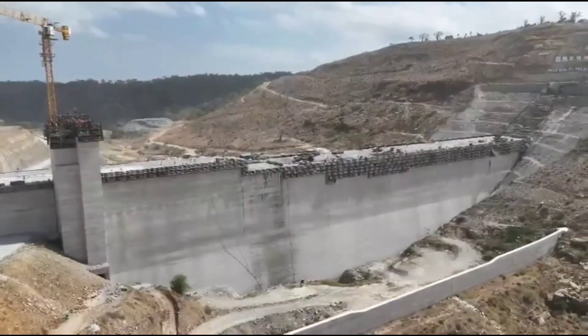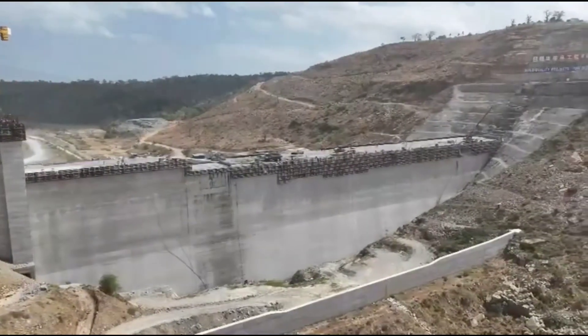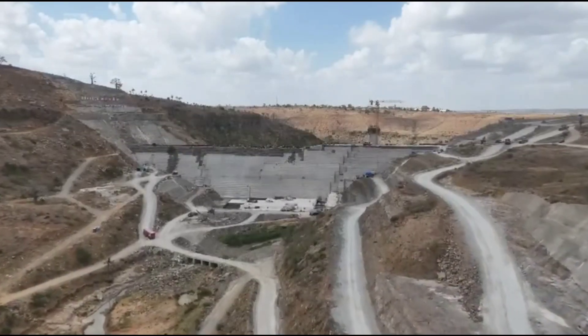For many local workers, Mwache main dam has provided stable employment, skills development, and a sense of pride in participating in a project of national importance.